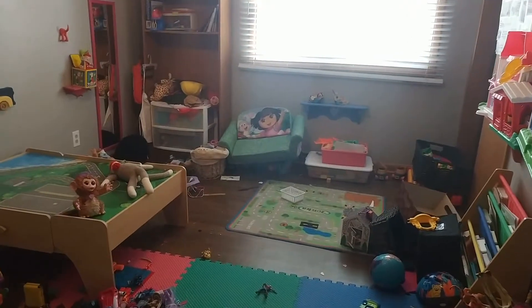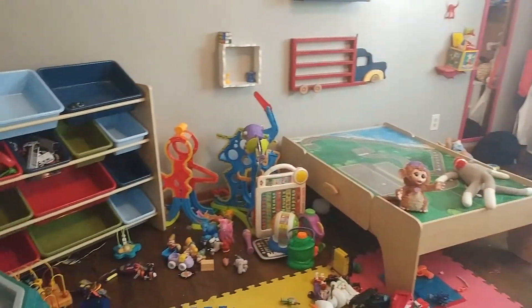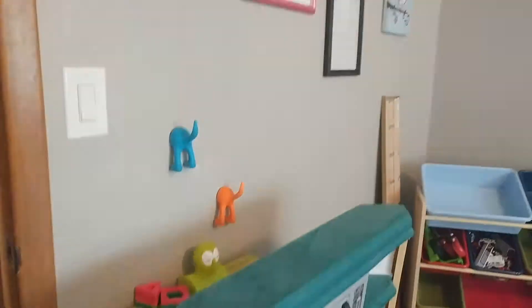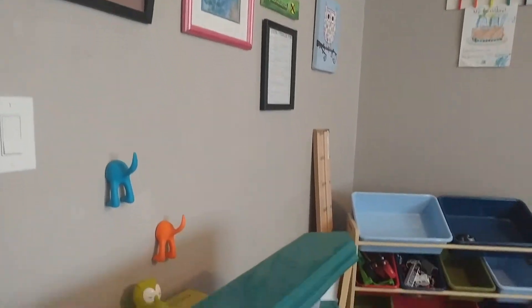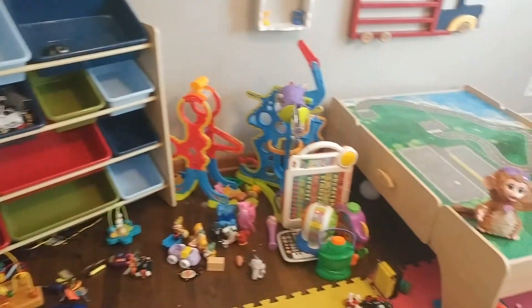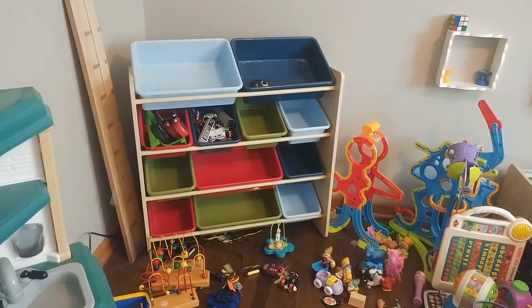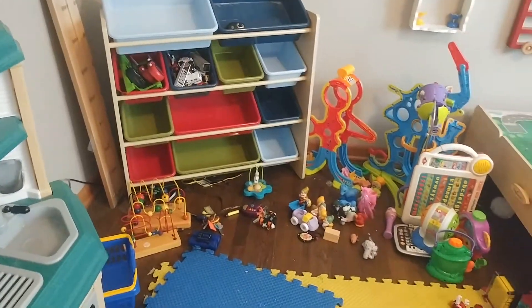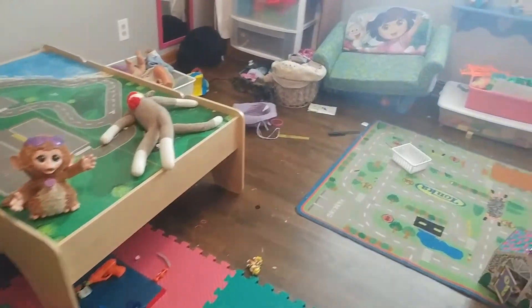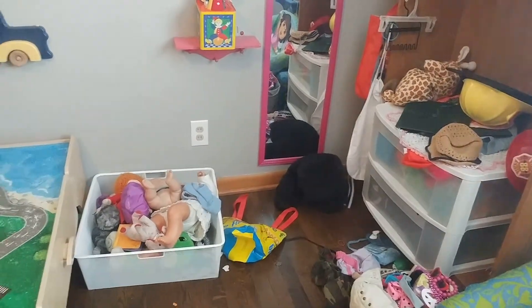So today I'm in what we call our kids' playroom. It's an extra bedroom that we have that we figured we would use for their toys and coming in here to be creative and everything, and it has gotten completely out of hand. As you can see, those shelves were actually just filled. I have been in the process of taking some things off of them.